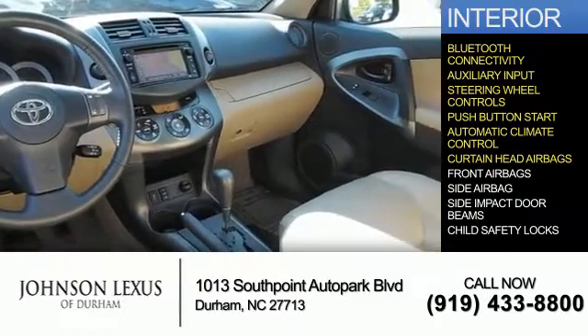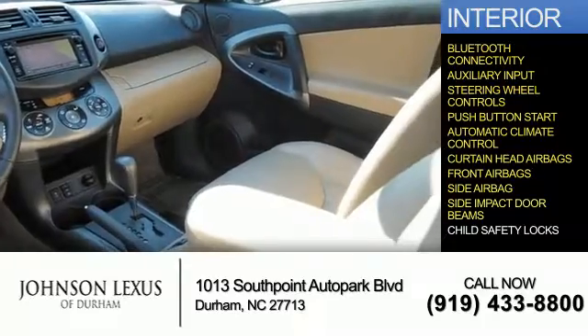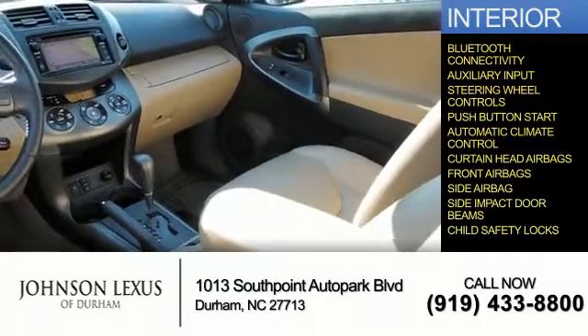Safety features include curtain-head airbags, front airbags, side airbags, side impact door beams, and child safety locks.